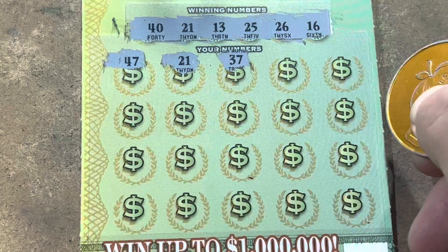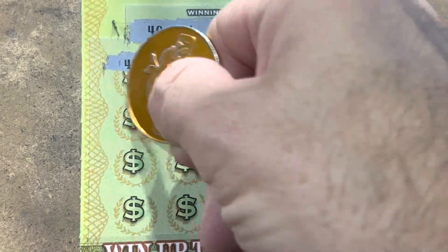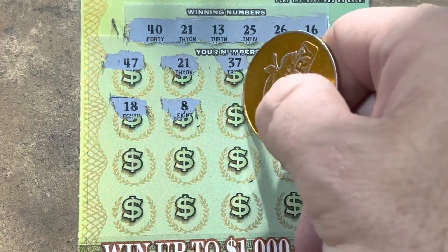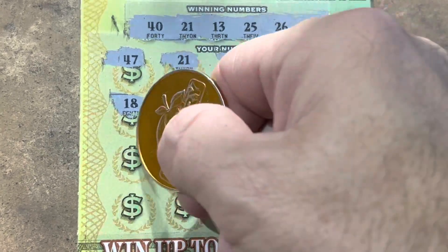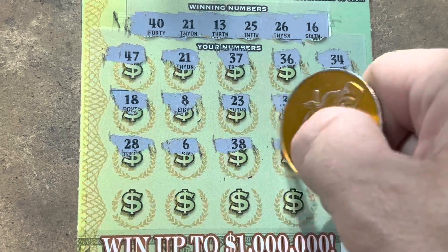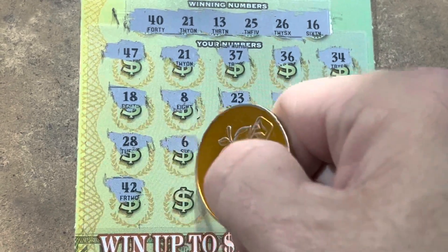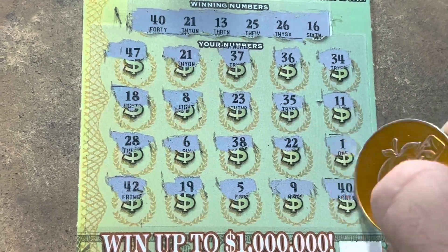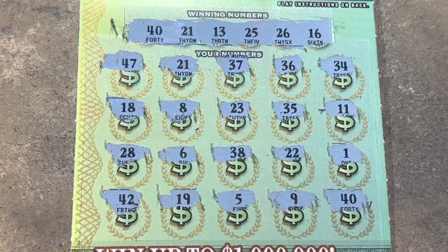37 — we don't have any 30s. 36 — get out of here, 30s. Do we have an 18? Nope. We got 13 and 16. 8 — no low numbers either. 23, no 30s. 11, we need that 13. 28, 6, 22, 1. Last row: 42, 19, 5, 9, and a 40 — we got some money! Two matches on Hamilton. We're starting off good with these new tickets.